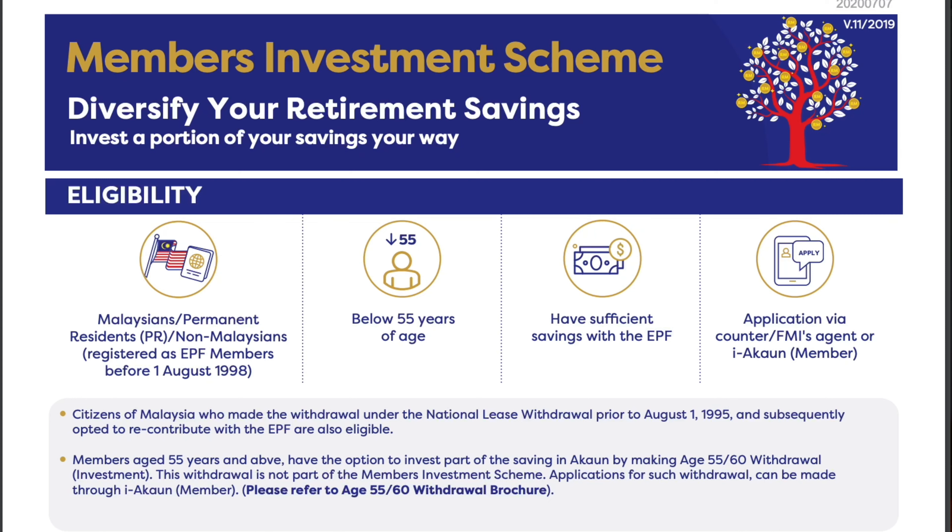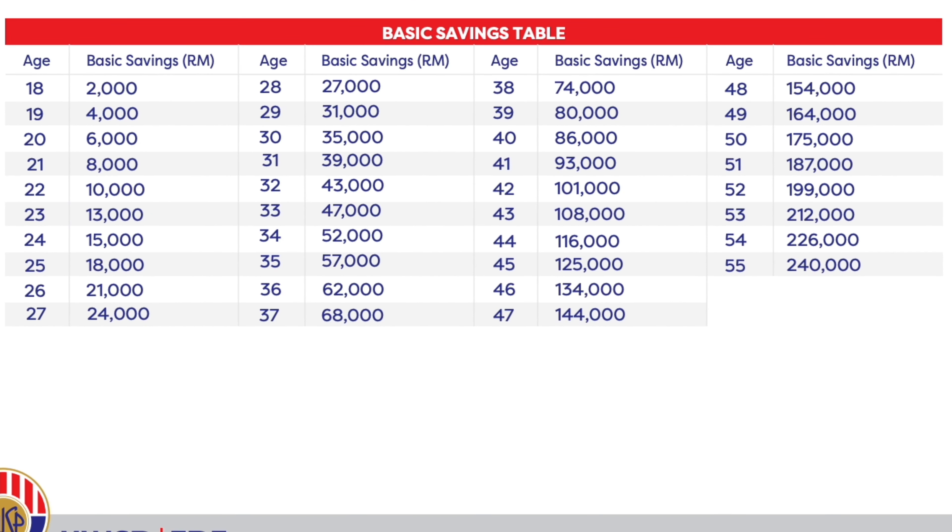Even though EPF does not allow any withdrawal from Account 1 before retirement, they do allow members to withdraw a portion of it to invest in EPF-approved unit trust funds, provided the funds in your Account 1 are more than the basic savings amount that EPF has set for each age group. To look at the latest basic savings schedule, you can check the link down below.